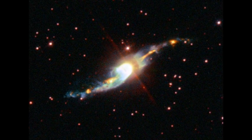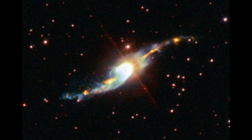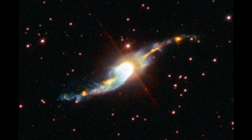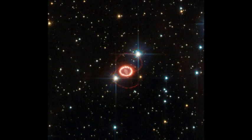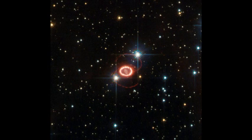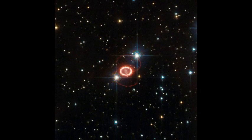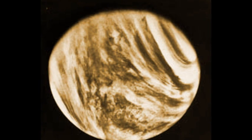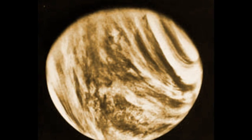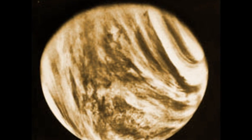GJ 1132b is an exoplanet discovered around a star located about 39 light years away from us. It's a small planet, just a bit larger than earth, and is thought to be rocky. It's been called a potential Venus twin due to likely having a very high surface temperature similar to Venus, though it's probably even hotter. It was also thought to likely have some type of thick atmosphere, though the composition was unknown. This atmosphere has now been directly observed.